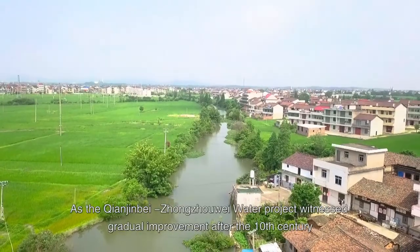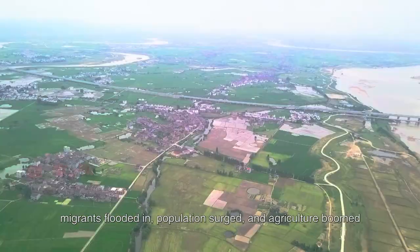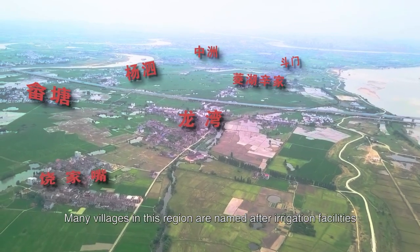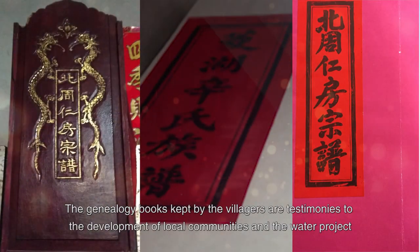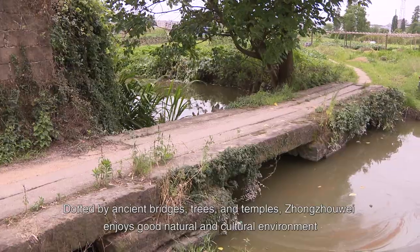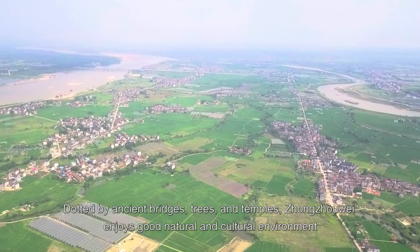As the Tianjin Bay–Zhangzhou Wei Water Project witnessed gradual improvement after the 10th century, migrants flooded in, population surged, and agriculture boomed. Many villages in this region are named after irrigation facilities. The genealogy books kept by the villagers are testimonies to the development of local communities and the water project. Dotted by ancient bridges, trees, and temples, Zhangzhou Wei enjoys a good natural and cultural environment.